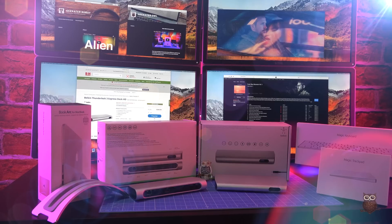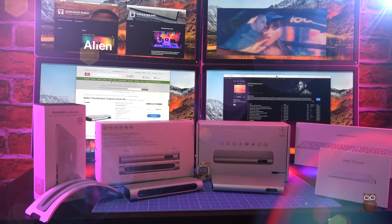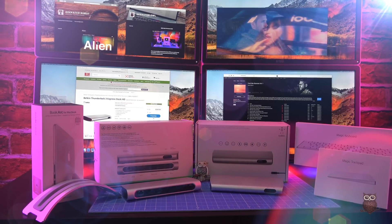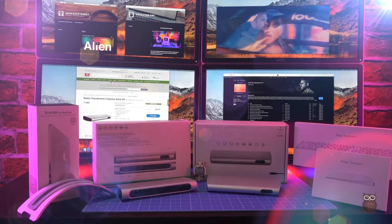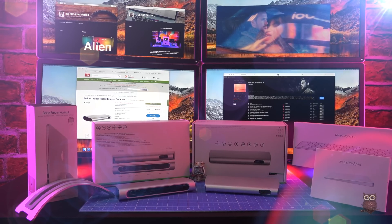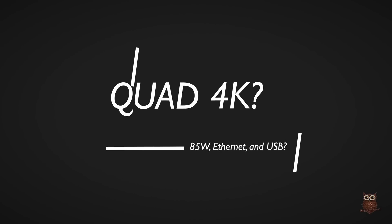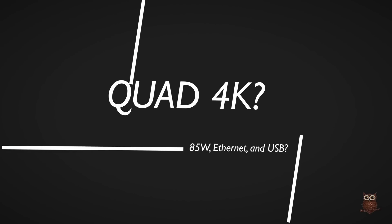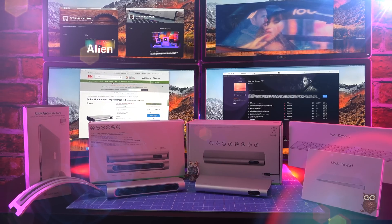In October of 2016, Apple released the Thunderbolt 3 MacBook Pro capable of powering quad 4K displays. Over seven months later, Belkin finally released their powered Thunderbolt 3 dock. Can this new dock deliver on the promise of providing quad 4K, power, Ethernet, and USB, all from two docks and just two cables? Let's take a look.